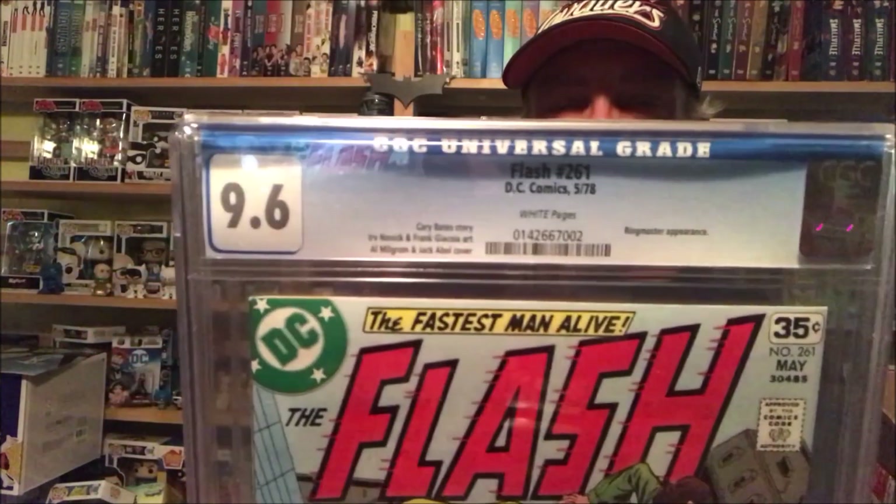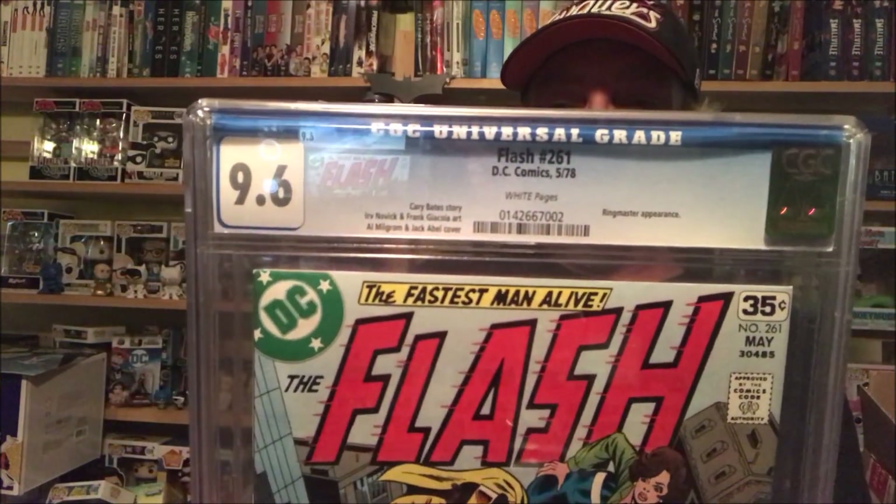Oh, it's The Flash! That's right. And for me, I thought this was really cool — that's why I got it. Let's take it out of the plastic. There you go, so you can see it. A 9.6 — that's pretty doggone good for a book like this.